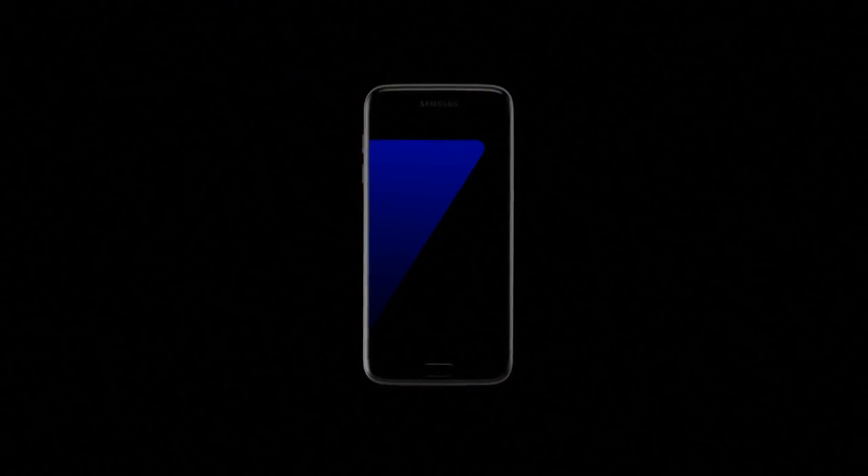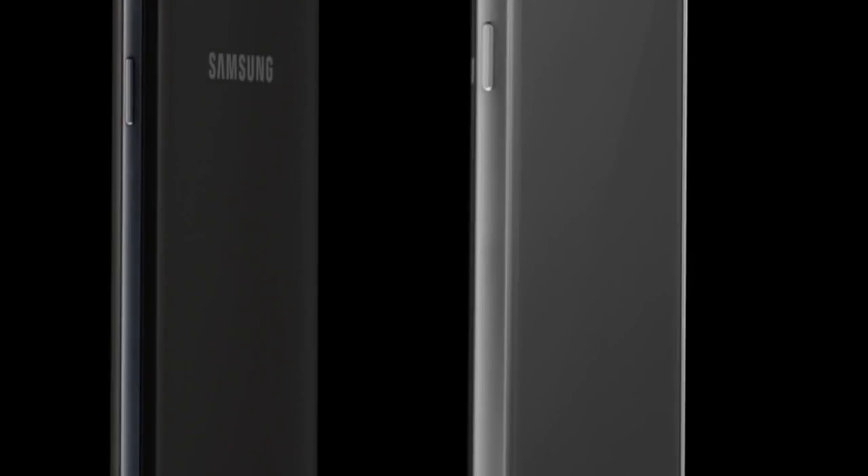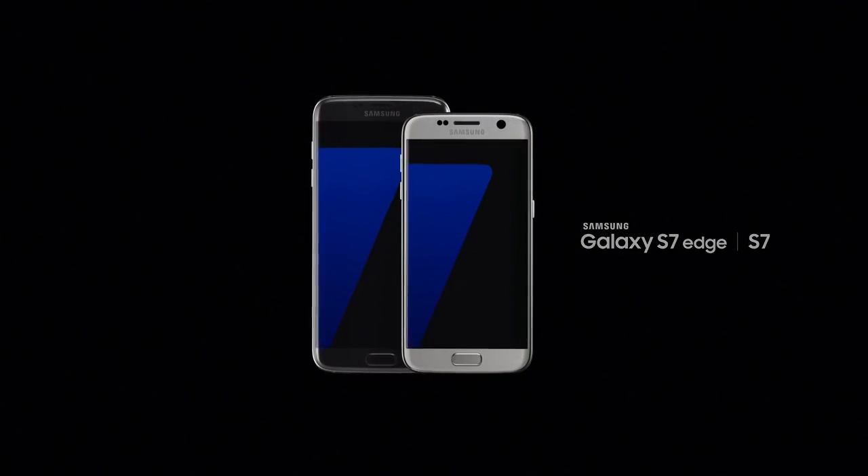Today, we're not just launching our new phone, we're launching a new way of thinking about what a phone can do. A phone that makes you rethink the phone. Introducing Samsung Galaxy S7 and S7 Edge.